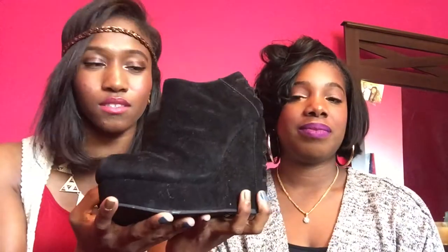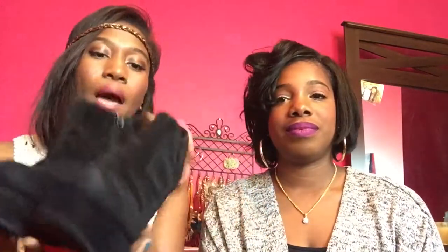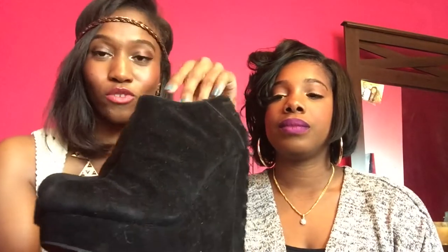My next favorites are my booties. Aren't they cute? I've been wearing these ever since my sandals went away. I purchased them from a small boutique in the mall — I think they were $25. These are perfect because you can wear them with a casual outfit or dress them up. I tend to dress them up, but they're so cute either way.